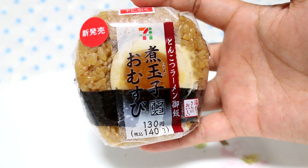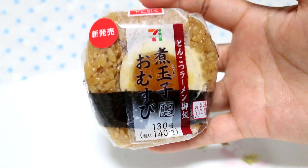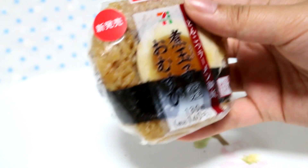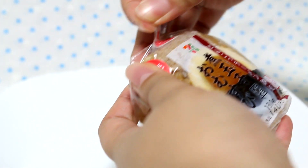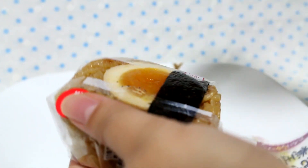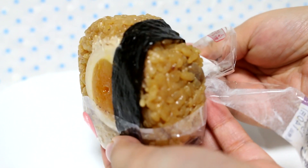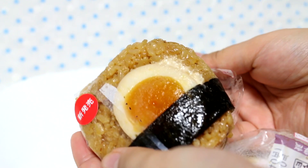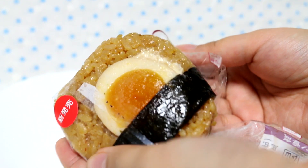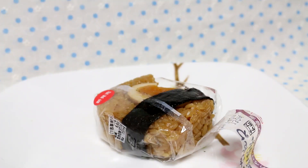Now the main event — the soft-boiled egg, or flavored egg omusubi. Let's open this up. What I'm curious about is how hard this is going to be to eat. I'll pop it out — oh, I see the mayonnaise. That is so weird. Can you guys see? The egg looks really nice though. I'm going to go ahead and take a bite. You can look at my half-eaten onigiri.